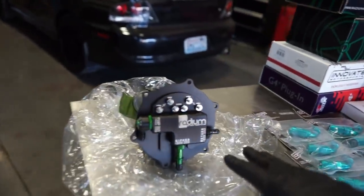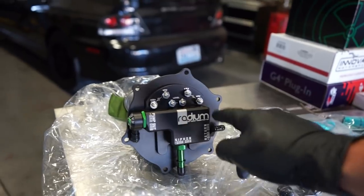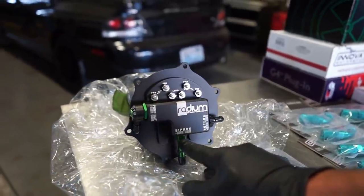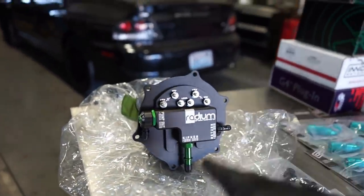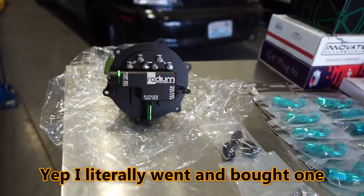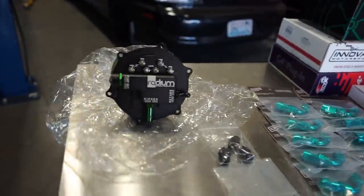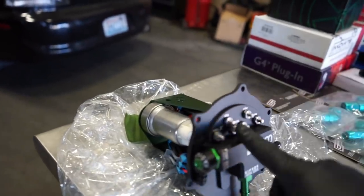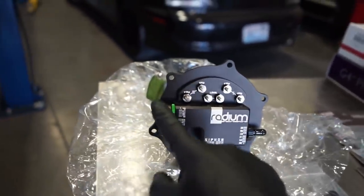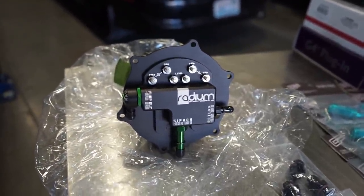We got this out of the box and I'm having some concerns guys. It looks like we're going to need some fittings - these hook up to the factory fuel lines and we need a 6AN ORB and an 8AN ORB. So we're going to make a run to the parts store up here. Thankfully they should have those. I'm going to take a look at the fittings I brought as well, but this is definitely a super nice piece.